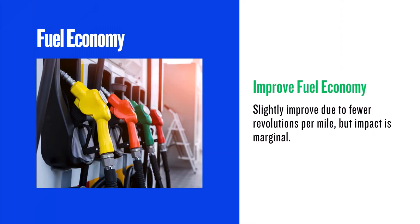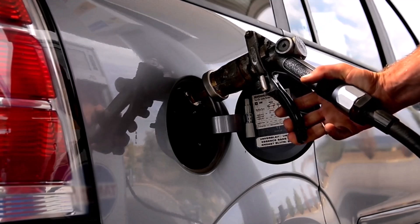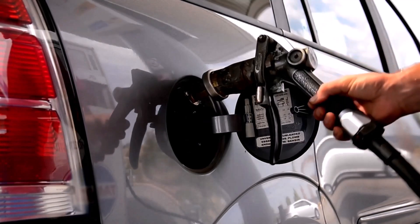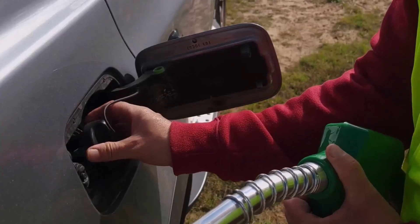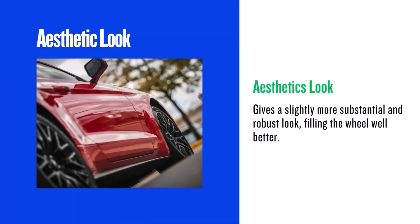Now let's talk fuel economy. The 225/45 R18 has fewer revolutions per mile. Theoretically, this could lead to slightly better gas mileage. However, the difference is marginal — factors like tyre weight and rolling resistance also play a role. So while you might see a very slight improvement, don't expect a dramatic change in your MPG.